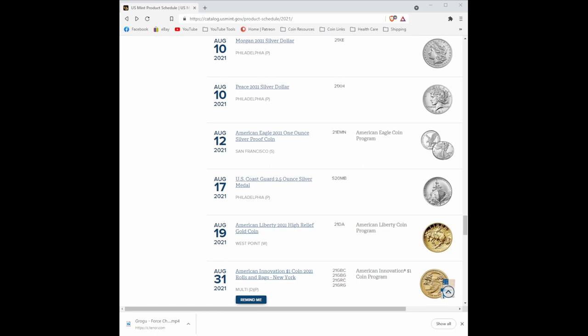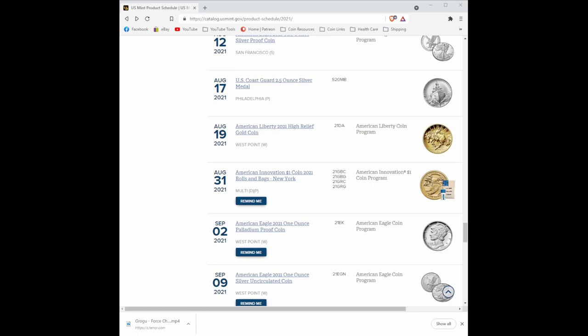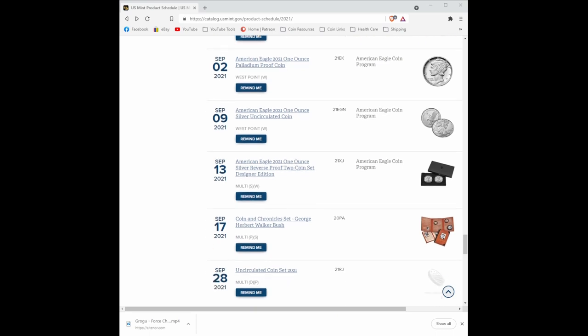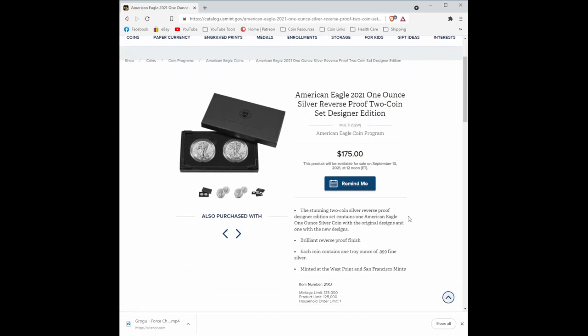Wasn't there supposed to be a two-coin silver set coming out later this week? I see the Bucking Bronco is coming out, and the High Relief Liberty is coming out today, so better get on your marks, gold lovers. And oh hey, September 13th? I thought it was coming out on like the 24th of August. Well, apparently the mint has moved the release date for the American Eagle 2021 one-ounce silver reverse proof two-coin designer set. Oh man, this is going to be your next hot release.